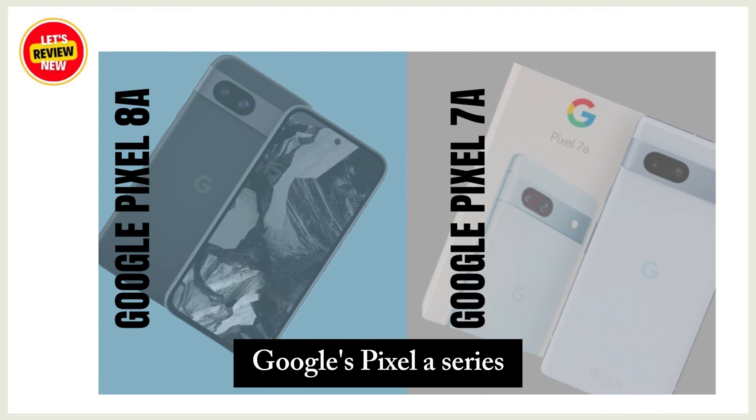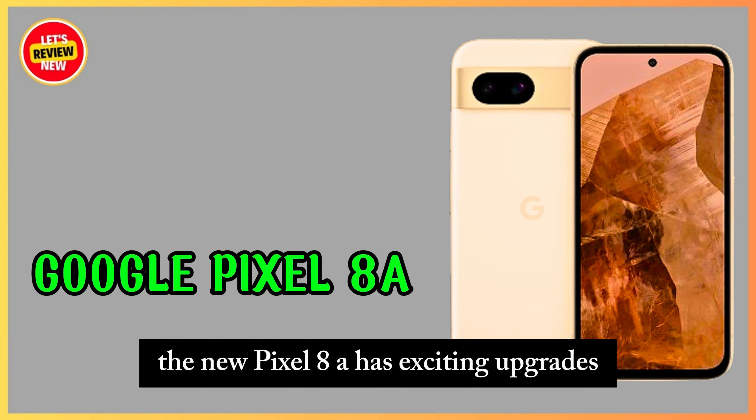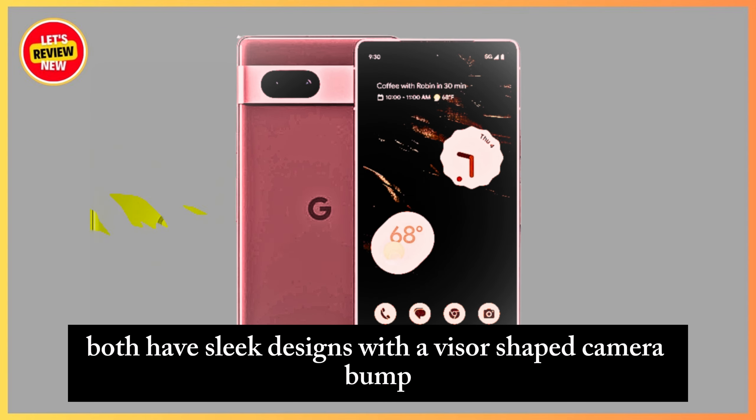Google's Pixel A series offers flagship features at budget prices. The new Pixel 8a has exciting upgrades, but the Pixel 7a is still competitive and $100 cheaper.